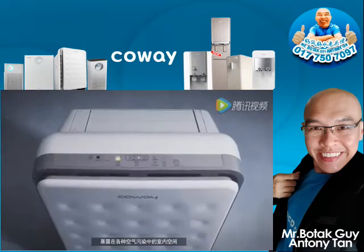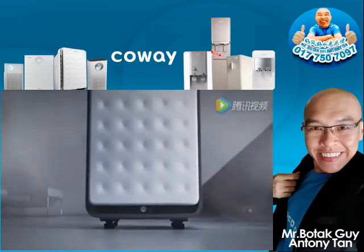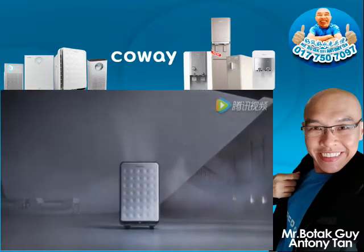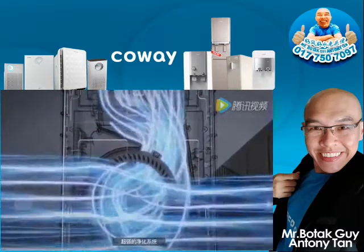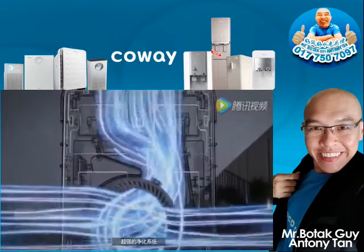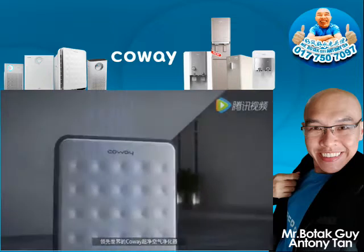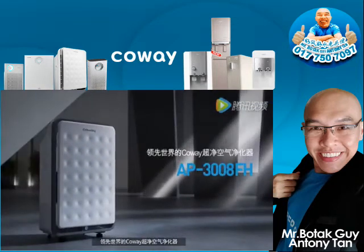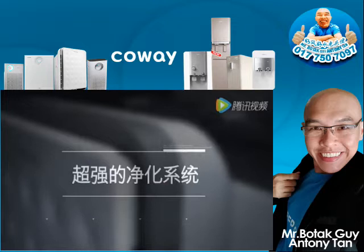Our indoor space is exposed to various air pollutants. Coway's world-class super capacity air purifier answers with our strong air purifying system, featuring a powerful and reliable 5-step filtering system.